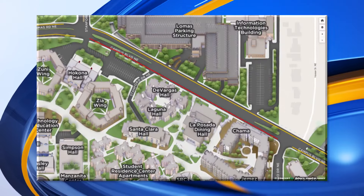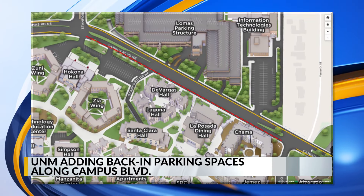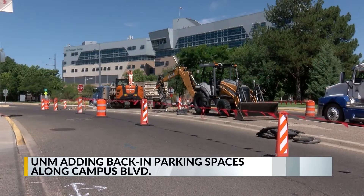UNM is revamping some of its parking spaces so that drivers can back into those spaces. Crews are adding more than 100 angled spaces along Campus Boulevard, right next to the dorms. Work got underway today and is expected to continue through October 15th.